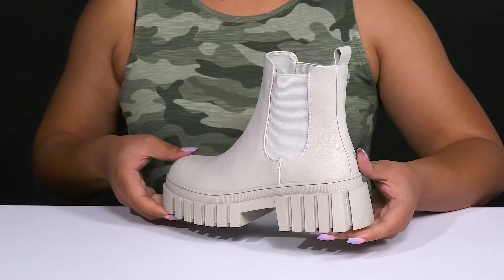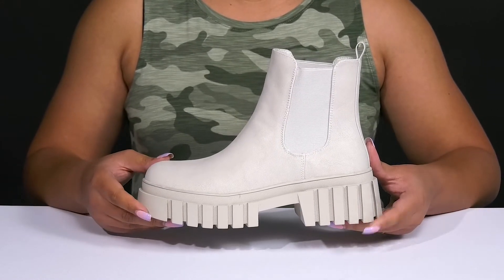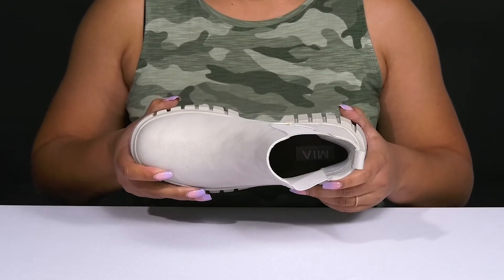These have a simple but fashionable design, making them a great go-to pair you can match with many outfits. Inside, there is a textile and man-made lining with a cushioned footbed to keep you comfortable all day.